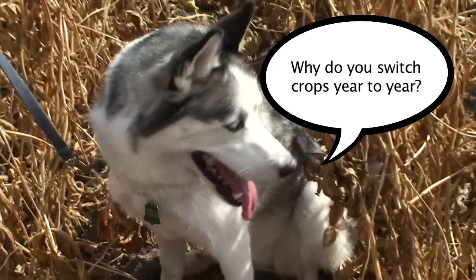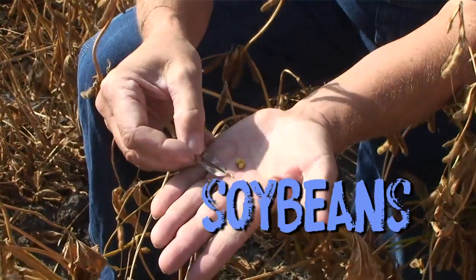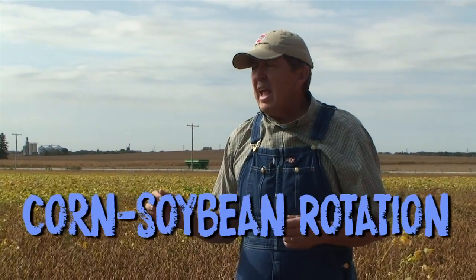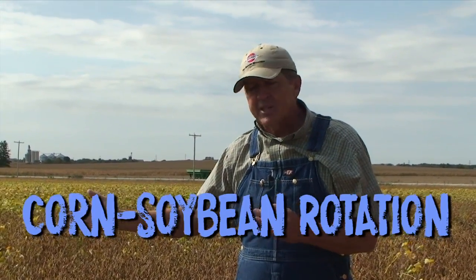We switch crops from year to year from one field to the other. If this field was soybeans this year, then it will be corn next year, and vice versa for the other fields. It's called a corn-soybean rotation, and the crops complement each other. This field which has soybeans in it is actually going to leave some nutrients in the field that are valuable for the next year's corn crop.